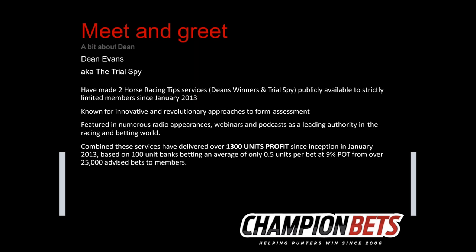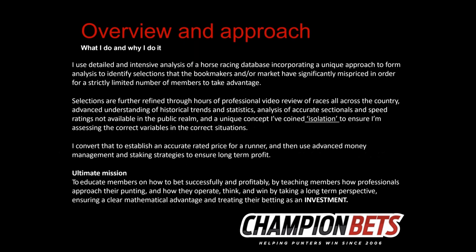To summarise what I do: I use analysis of a horse racing database called Ratings to Win. I think I have a unique approach to form analysis to identify selections that the bookmakers or market have significantly mispriced. I do a lot of video review, take a deep look at historical trends and statistics, analyse sectionals and speed ratings not available to the public, and use a concept I call 'isolation' — making sure I'm assessing the correct variables in the correct situations. I then establish a rated price for a runner and use money management and staking strategies to ensure long-term profit.